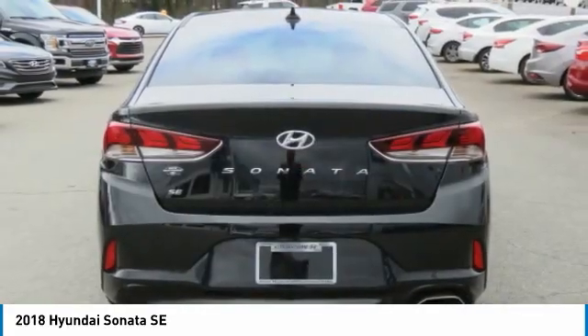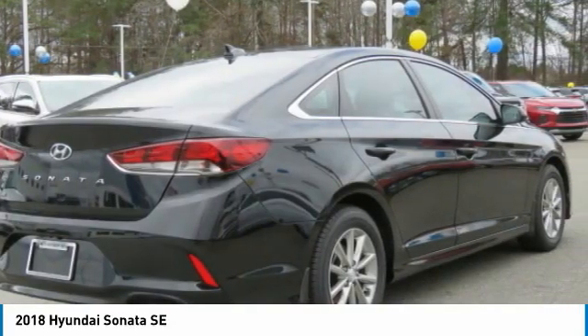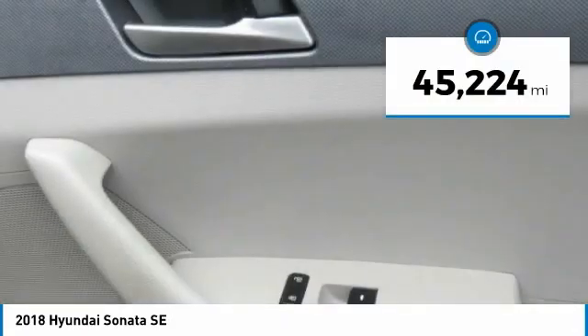Don't forget the exterior corrosion protection — a 14-step roto-dip system that provides unmatched protection for your Sonata — and is priced below $20,000. This vehicle has less than 50,000 miles.